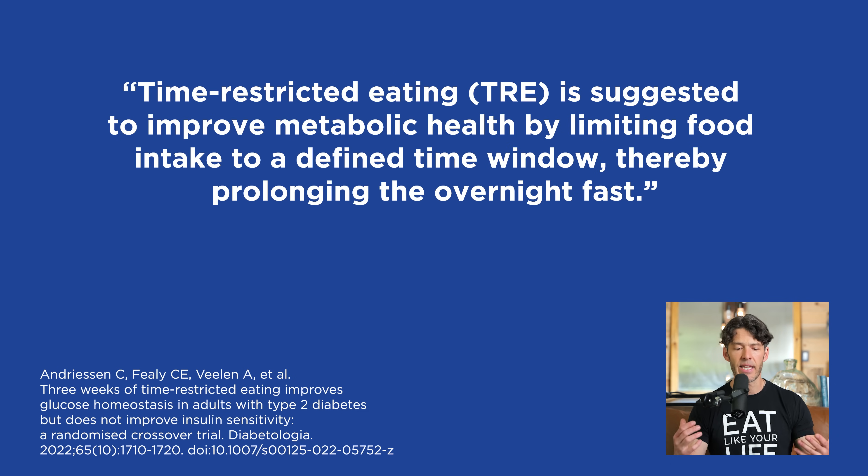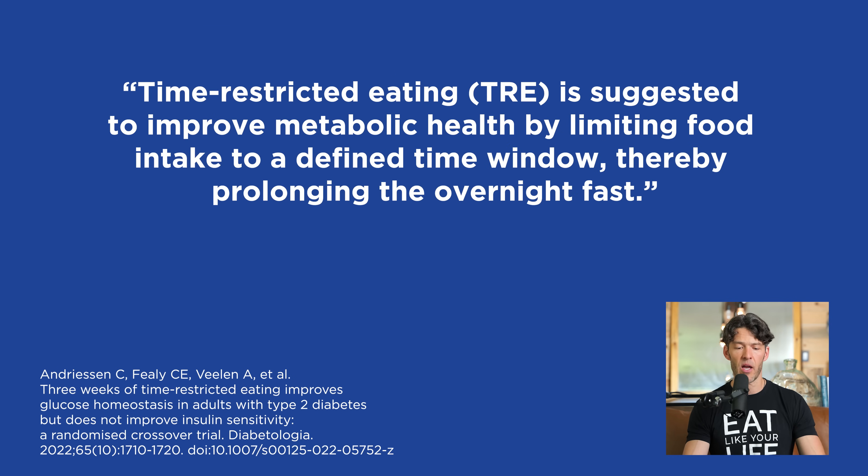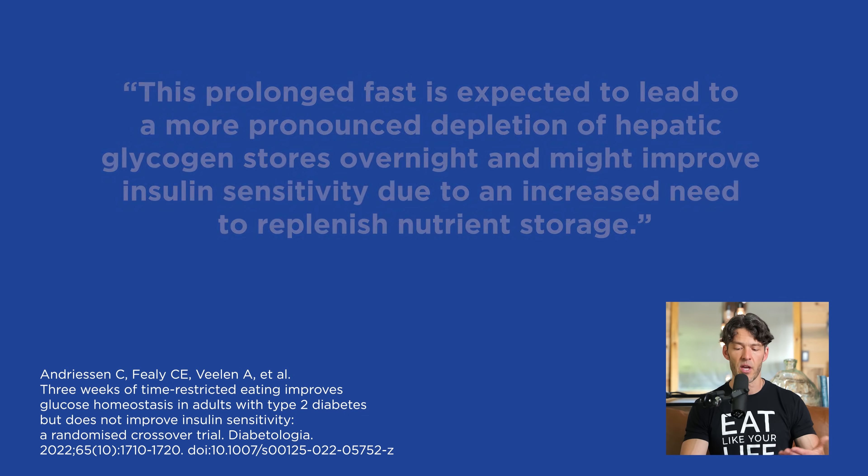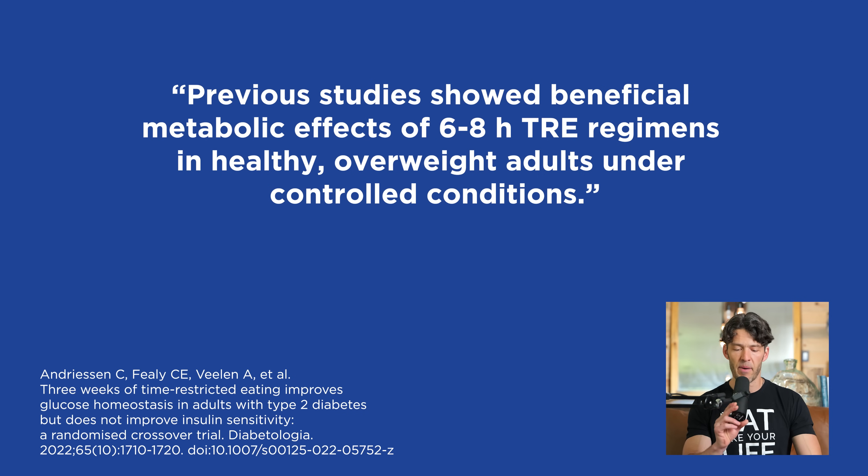The scientists say time-restricted eating is suggested to improve metabolic health by limiting food intake to a defined time window, thereby prolonging the overnight fast. This prolonged fast is expected to lead to a more pronounced depletion of hepatic glycogen stores overnight and might improve insulin sensitivity due to an increased need to replenish nutrient storage. Previous studies showed that beneficial metabolic effects of a six to eight hour window TRE regimen in healthy overweight adults leads to improvements in blood sugar control.